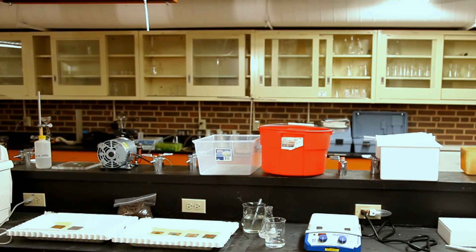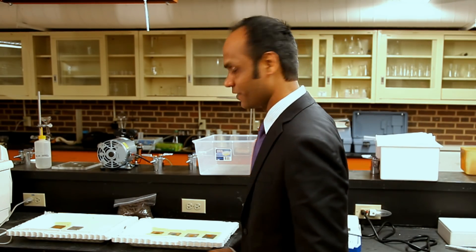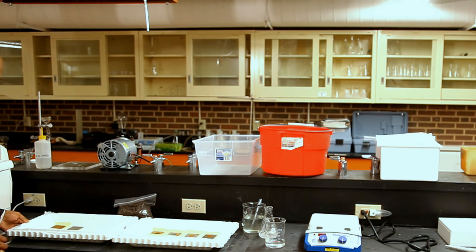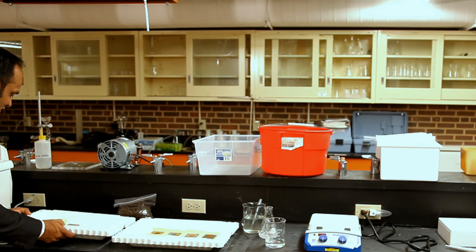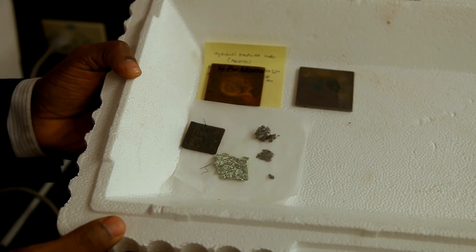Now I'm going to show you some of the corroded specimens that will give you a feel for what corrosion means. These are all my students' experiments, so I really don't want to touch anything. If you look at these coupons, you have the mild steel coupons.